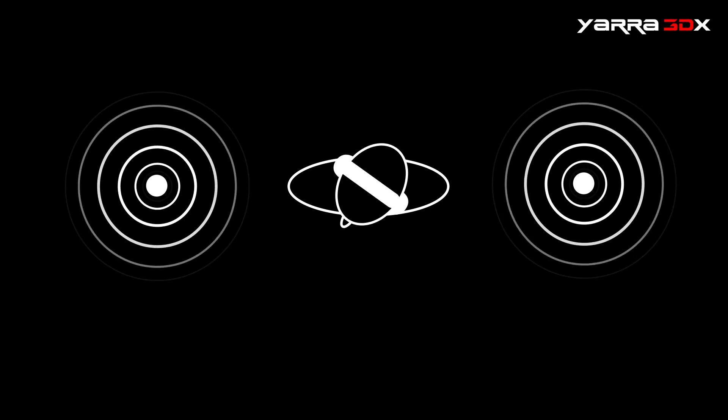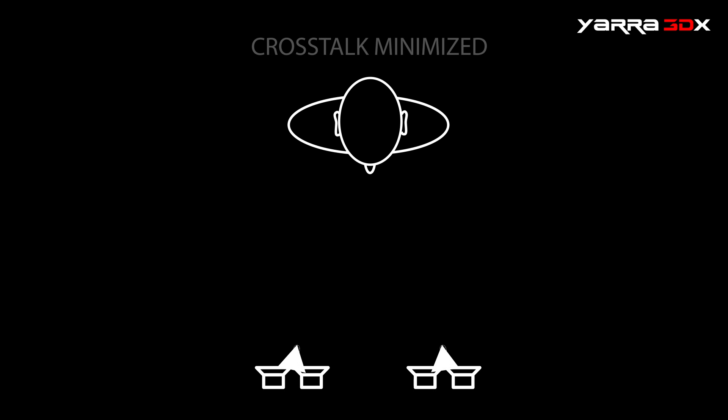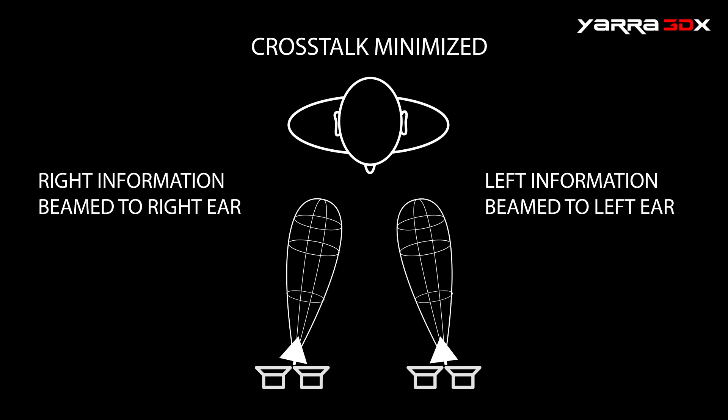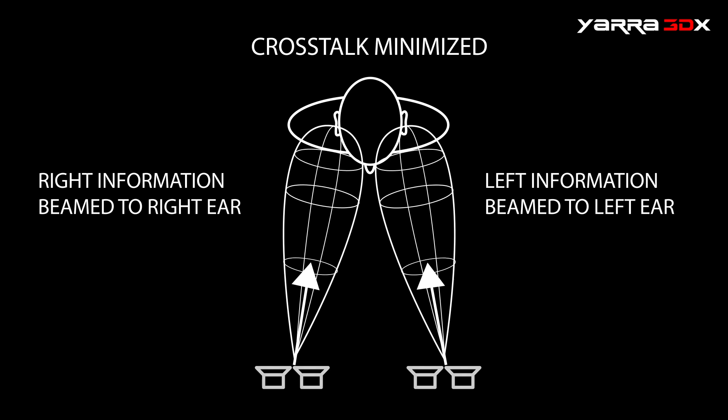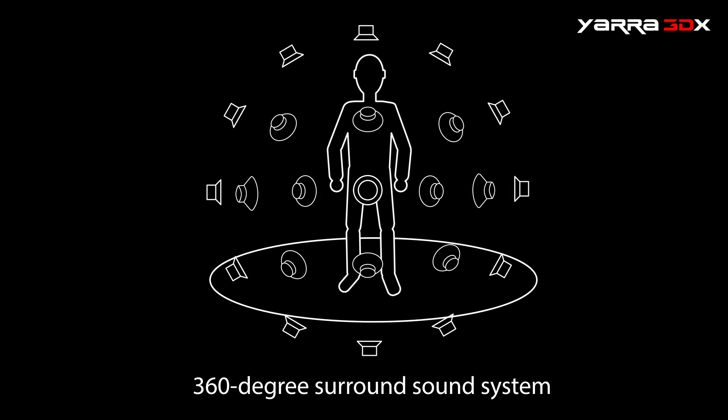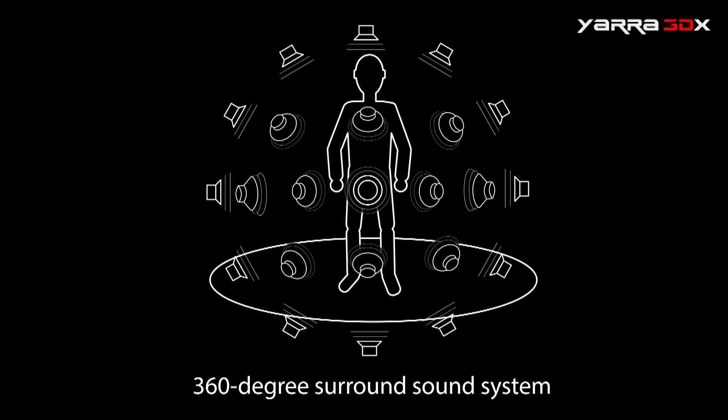In actuality, the sound field should stay locked in place as it would in real life. Beamforming discrete left and right channels to our ears solves these problems. The patented technology and algorithms in the Yara 3DX sound projection system send discrete left and right signals without headphones to our ears. The result is a completely convincing model of a real world sound field in 360 degree 3D audio.